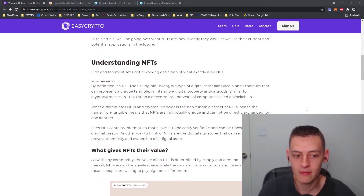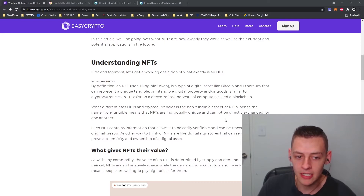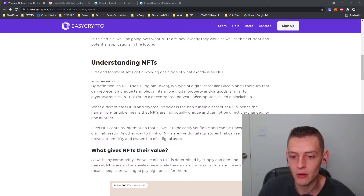So first of all, what is an NFT? There's an Easy Crypto article — the link will be in the description below so you can read into further detail on our website. By definition, an NFT means non-fungible token. It's a type of digital asset, like Bitcoin and Ethereum, that can represent a unique tangible or intangible digital property. Similar to cryptocurrencies, NFTs exist on a decentralized network of computers called a blockchain.